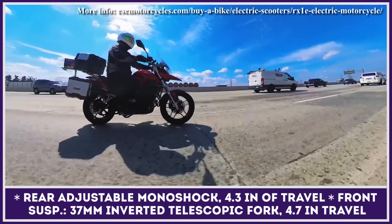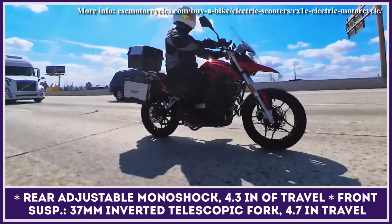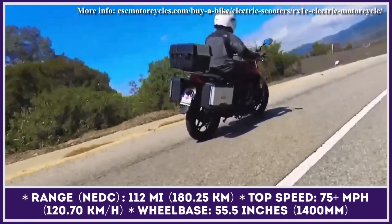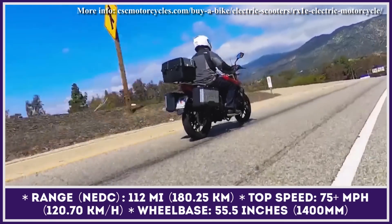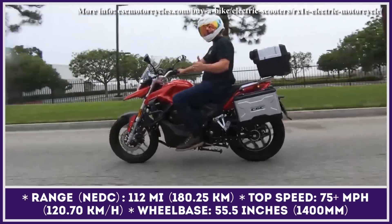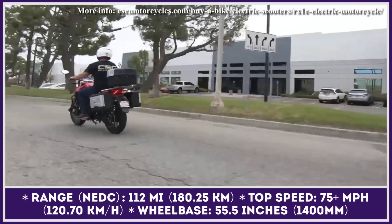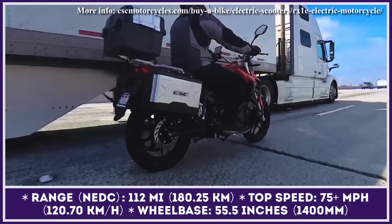Additional features include a 37 mm inverted telescopic fork with 4.7 inches of travel and adjustable rebound damping, preload-adjustable rear suspension with 4.3 inches of travel, all-terrain tubeless tires with aluminum wheels, and ABS brakes both front and rear.